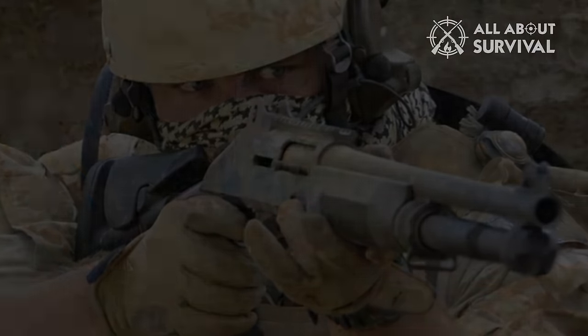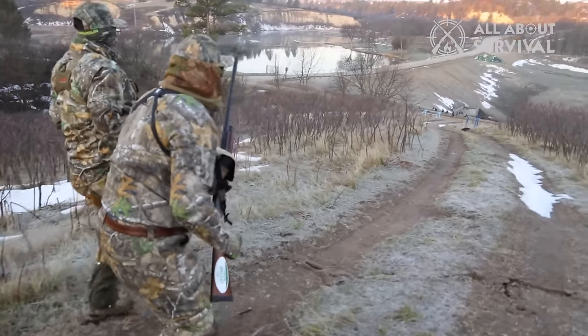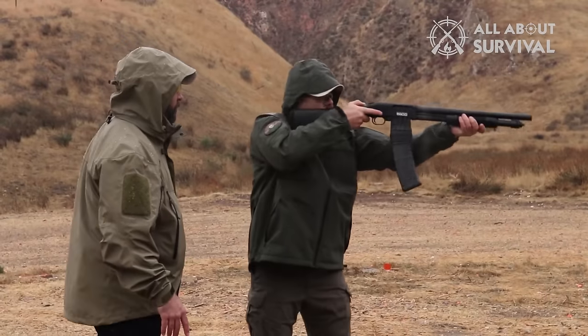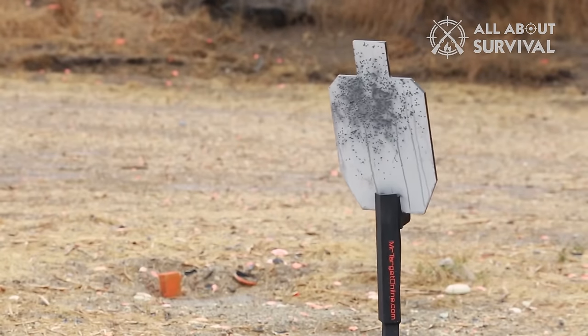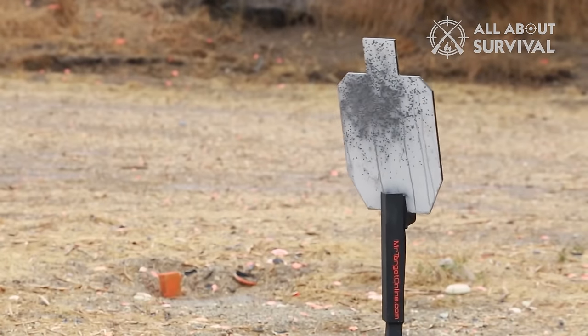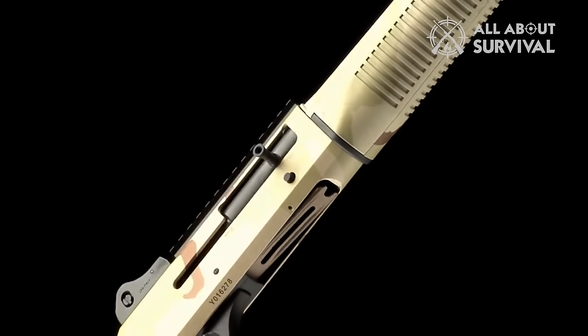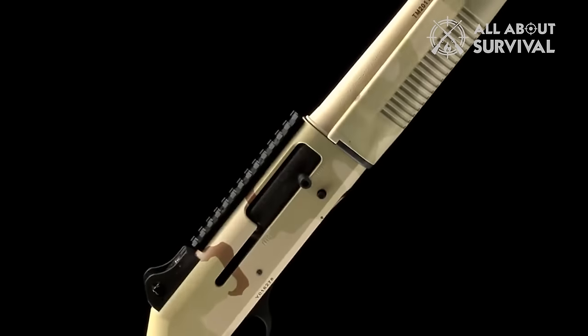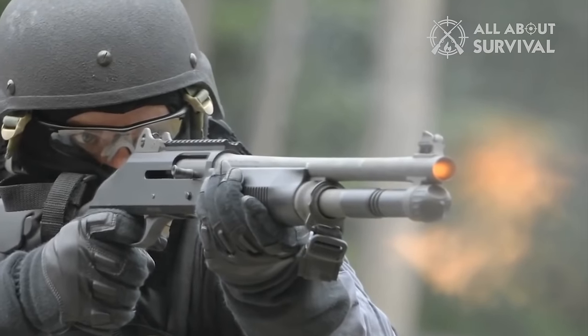You've likely heard numerous recommendations for using a shotgun for home defense, and statistics affirm its effectiveness. In this video, we'll guide you in selecting the right shotgun — by the end, you'll have a clear choice. Given the variety of options, not every shotgun suits everyone. Factors like your size, skill, budget, and home layout matter. We've compiled the top 10 home defense shotguns with key features and insights to help your decision.